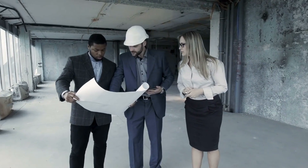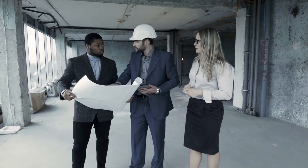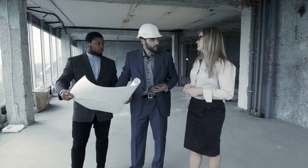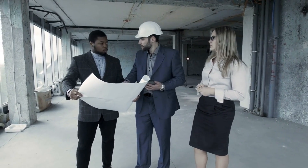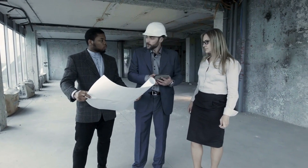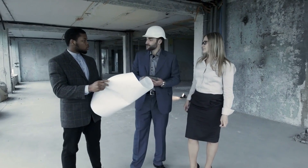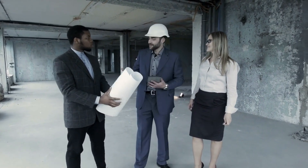Before making your final decision, ask for references and visit previous projects if possible. Speaking with past clients will provide insight into the contractor's reliability, workmanship, and professionalism. Visiting completed projects will allow you to see the quality of their work firsthand and determine if it meets your standards and expectations.